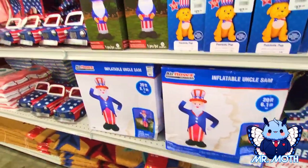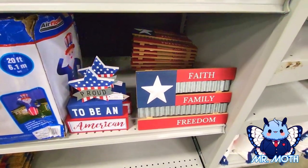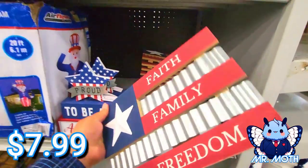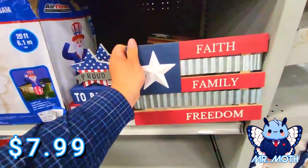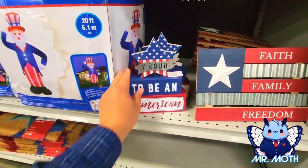Might take him home too, I don't know — I like inflatables. This is cool, really neat — 'Faith, Family, Freedom.' This right here has a stand on it — $7.99, is $8.99. I like it.